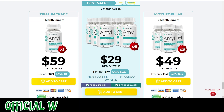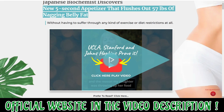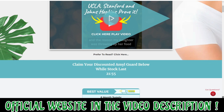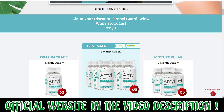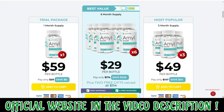So yes, you can trust this product. There are many people having great results with AmylGuard and you can have results as well. However, you need to keep in mind that each body will react in a unique way. That's a little bit obvious, but I'm telling you this so that you are realistic about your treatment and expectations.